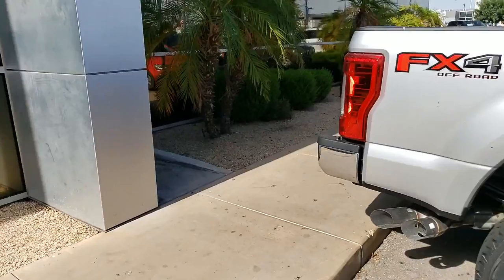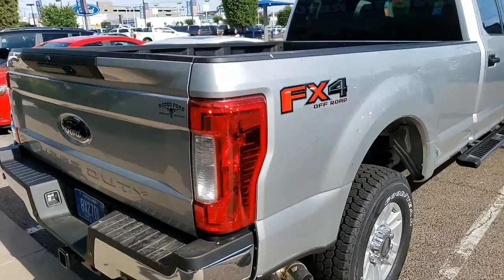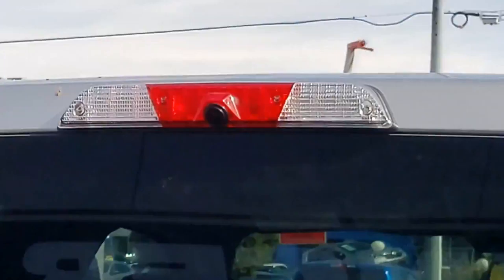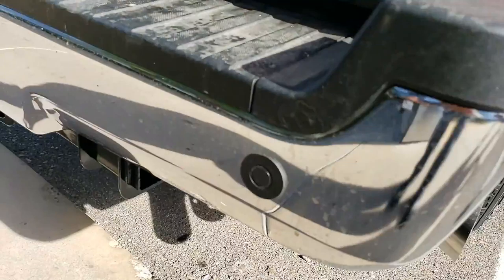Got the long bed — huge, huge, huge bed. She should be on YouTube here in a minute. FX4 package, you can see right here. That's the camera that goes right into the bed, so that way if you do have a fifth wheel or gooseneck, something like that, you can connect that very easily. You got your parking sensors.